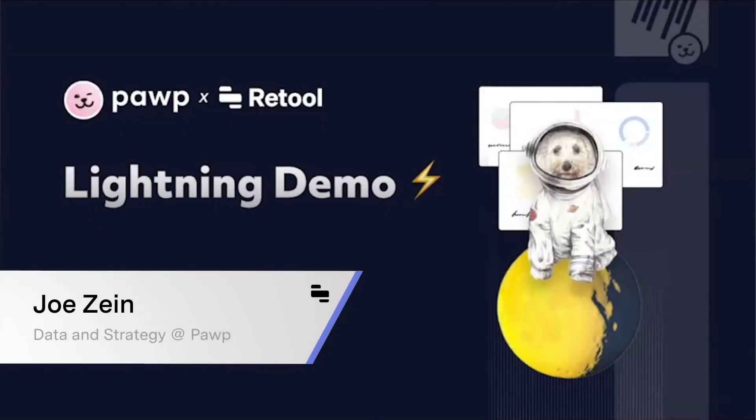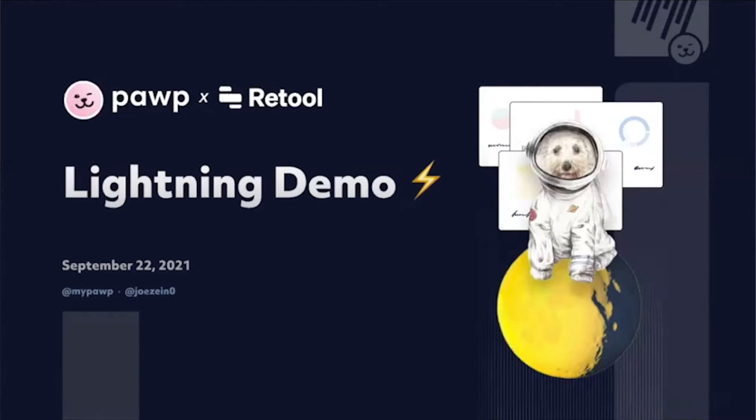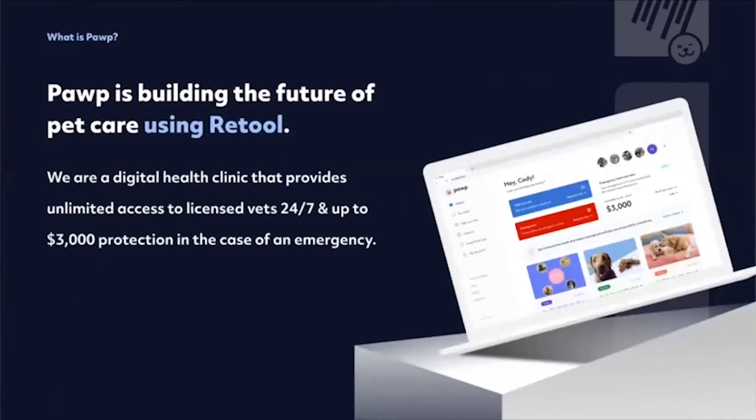Hey guys, my name is Joe and I'm in charge of all the things that touch data at POP. POP is the first ever digital health clinic that provides unlimited 24/7 access to vets and professionals, as well as a $3,000 per year emergency fund for your pet. We have around 20,000 members today split across different memberships, and our goal at POP is to help pet parents during their journey by having them not worry about pet care and not sacrifice their pet's lives.